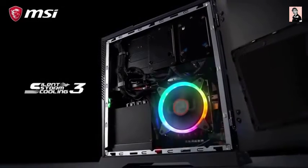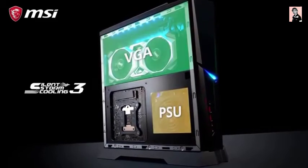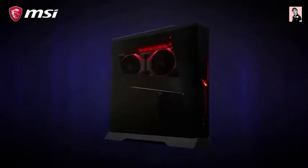The Silent Storm Cooling 3 separates the CPU, VGA, and power supply in different chambers with optimized airflow, making sure your system stays cool while you are gaming. The Trident is small in size, but big when it comes to possibilities.